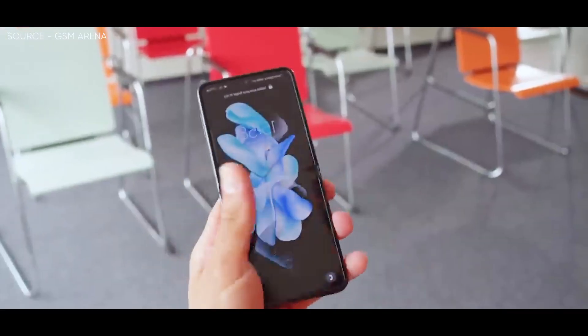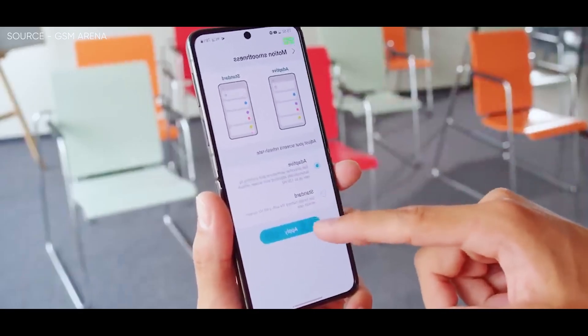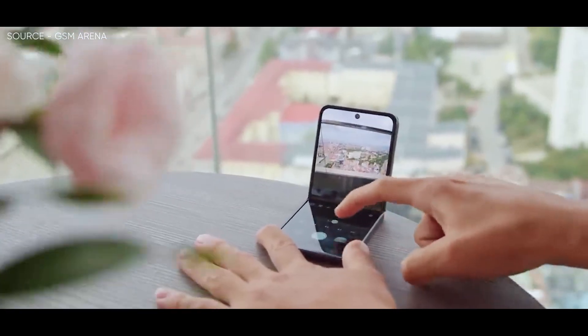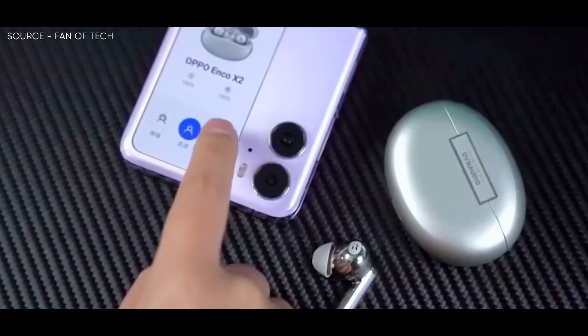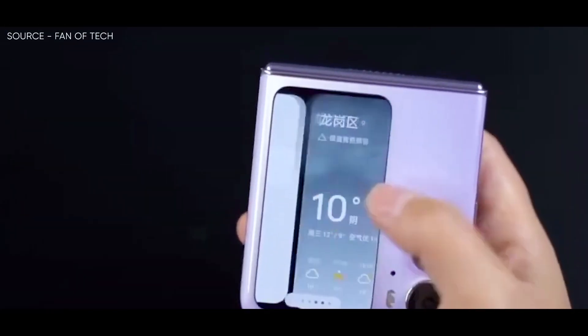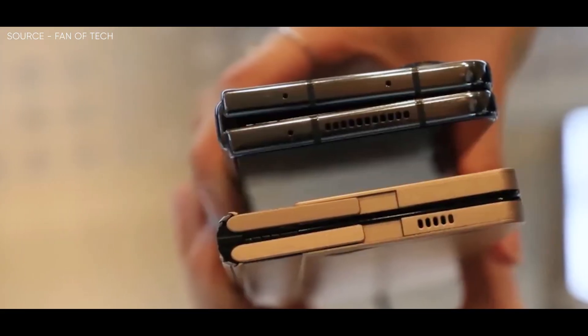Although the Fold 5 and Flip 5 have yet to make their official debut, we have already learned a few things about both foldable smartphones. The Galaxy Z Flip 5 is said to have a cover display larger than the Oppo Find N2 Flip's 3.26-inch external screen, while the Z Fold 5 is said to have a novel hinge designed to conceal the display crease but won't have an S-pen slot.